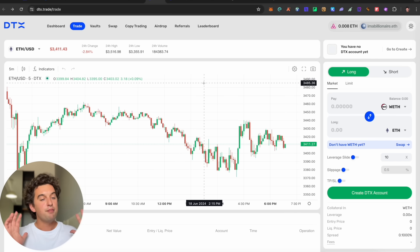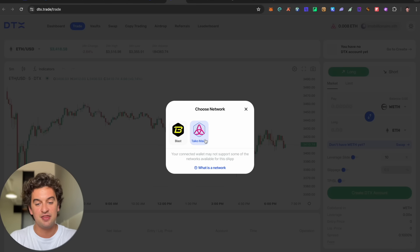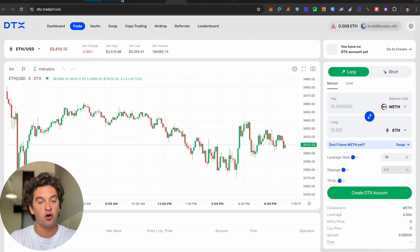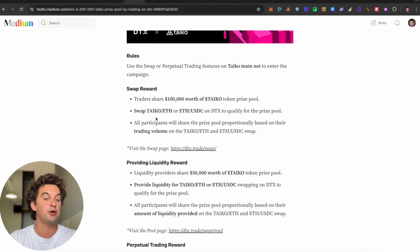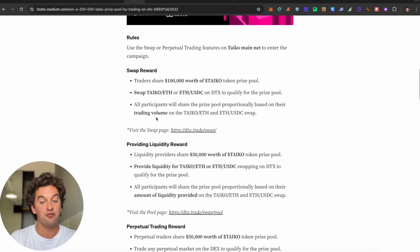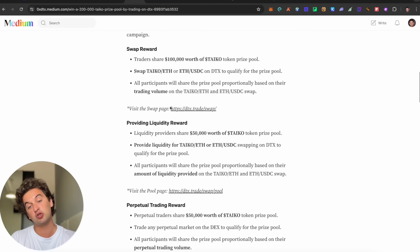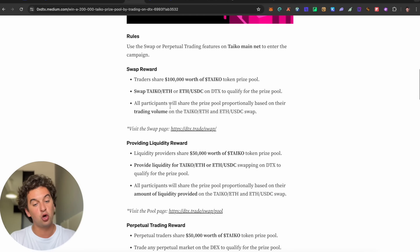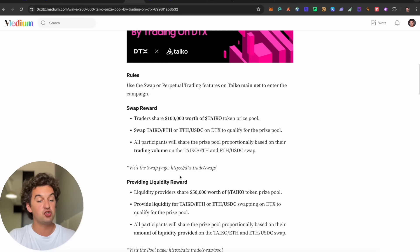Perpetual trading carries the most risk including permanent loss. The swap option is less risky — there are 100,000 Taiko tokens in swap rewards for trading pairs like Taiko/ETH and ETH/USDC on DTX. Providing liquidity gives a 50,000 Taiko reward, and perpetual trading has another 50,000 Taiko prize pool.